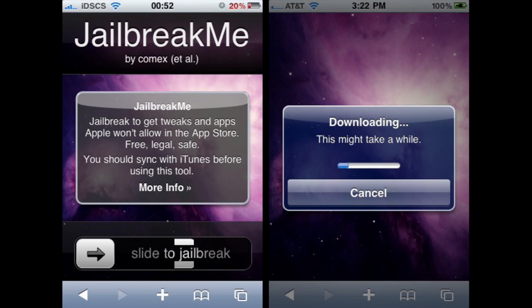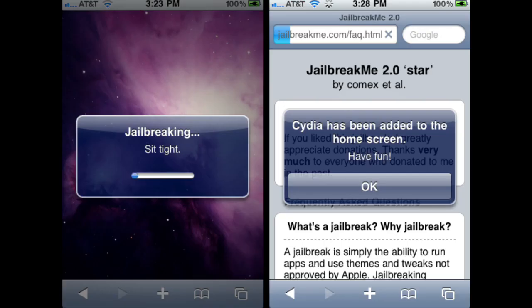Once you slide to jailbreak, it's going to start jailbreaking your device by itself right in the Safari app. That was pretty cool back then — I tried this before on my iPod and it actually worked. You don't need to connect it to iTunes or anything. It's going to say 'downloading, this might take a while,' then 'jailbreaking, just sit tight,' and once it's done it says 'Cydia has been added to your home screen, have fun.' Then you can go back to your home screen and you'll have Cydia without connecting to a computer. It was the coolest jailbreak ever since it was a remote jailbreak right in Safari. So yeah, they're trying to make this kind of jailbreak too.